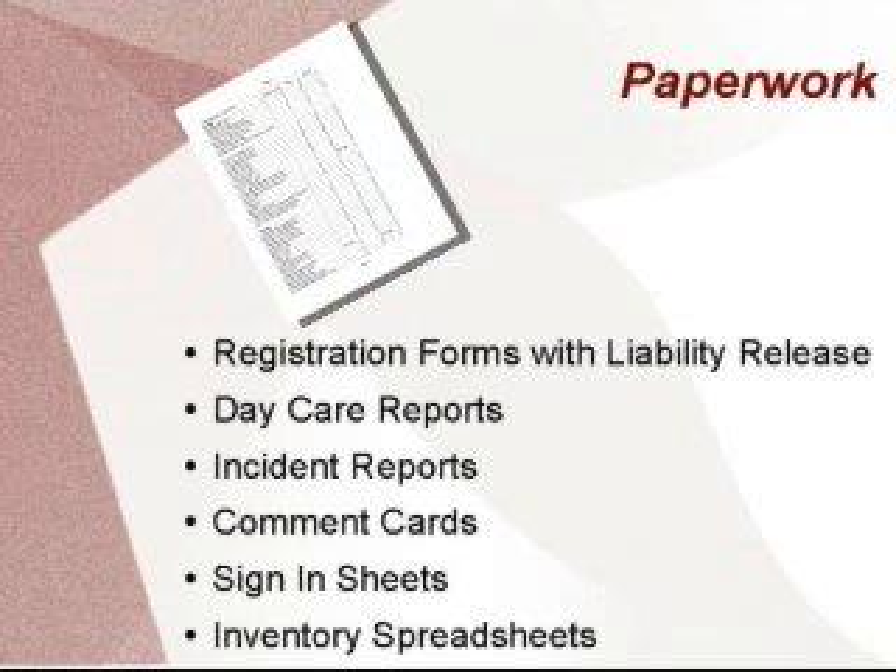Inventory spreadsheets helped me as my business began to grow more and more and became harder and harder to keep in my head. This can be as simple as keeping a record of cleaning supplies and toys to managing a full-scale retail shop. It will also help you with budgeting.